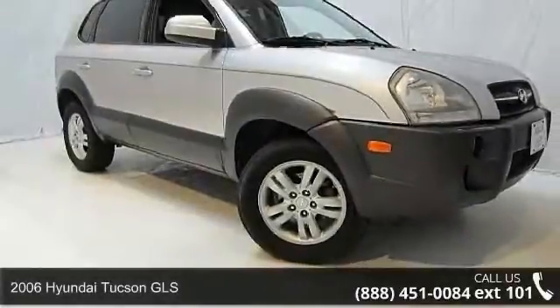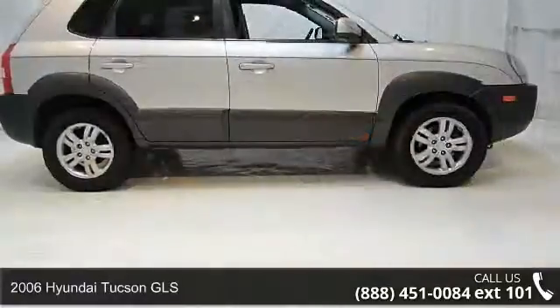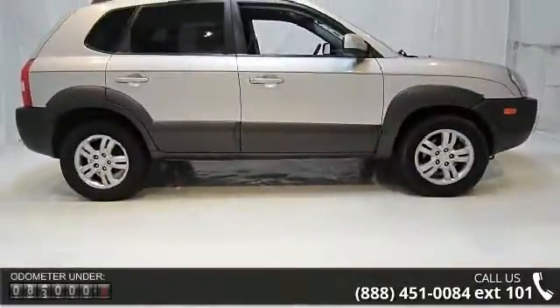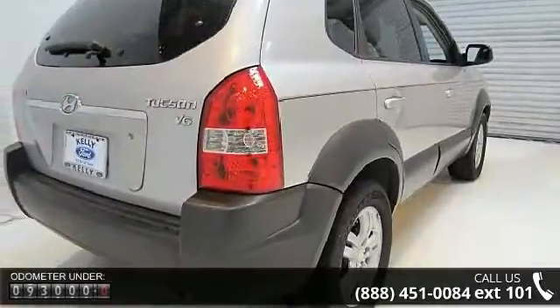Arrive in style with this 2600 Tucson GLS. This may be the set of wheels you've been looking for. This vehicle comes with a reliable 6-cylinder engine, connected to a smooth shifting automatic transmission.